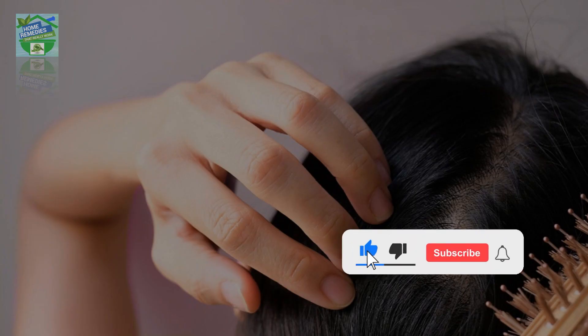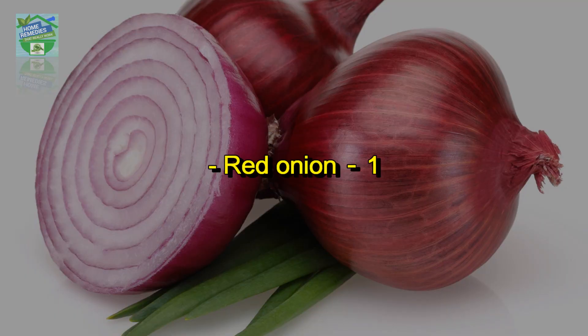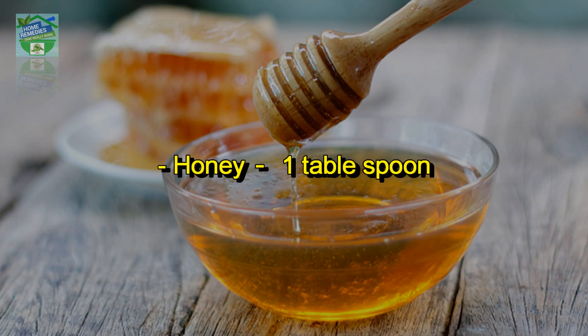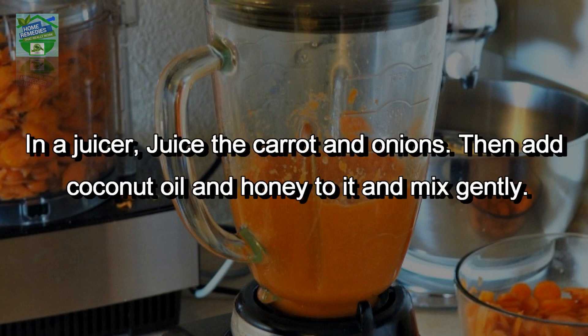If you're liking the video, give it a thumbs up and subscribe to the channel to support it. Ingredients: white onion (1), red onion (1), carrot (1), organic virgin coconut oil (1 tablespoon), honey (1 tablespoon).